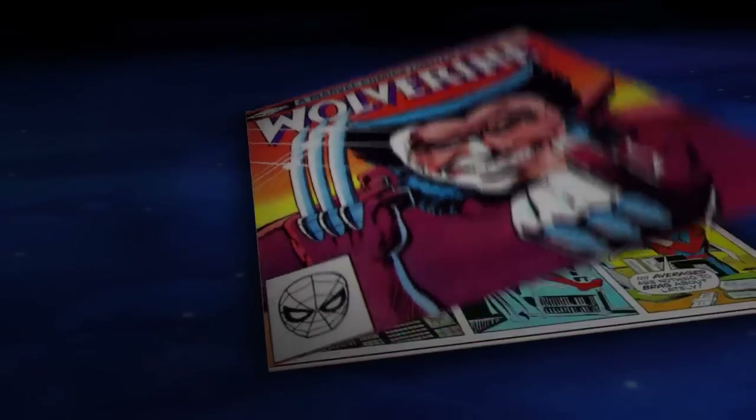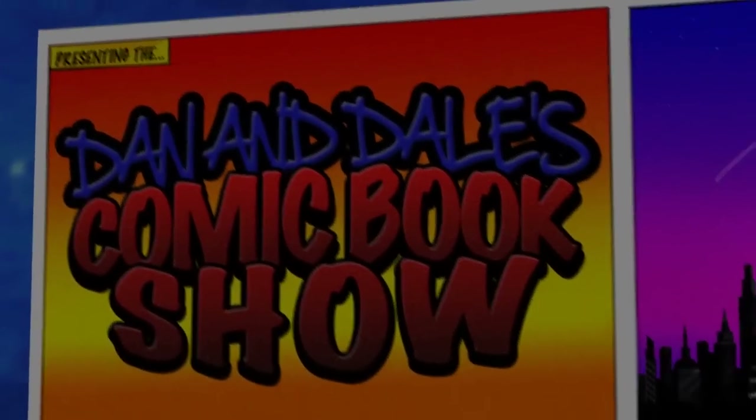On today's show we are talking about the best covers, the best panels, and the best books from the month of April. It's one of my favourite times of the month — it's the most wonderful time of the month. We're talking, as I said in the intro, about the best panels and covers and books and whatever.